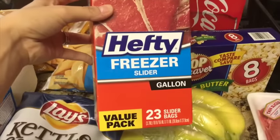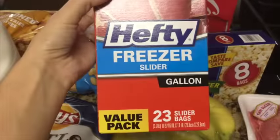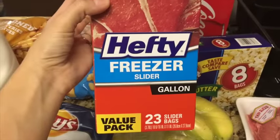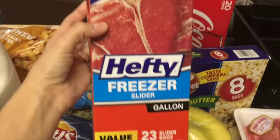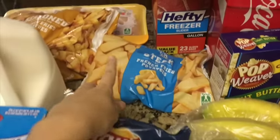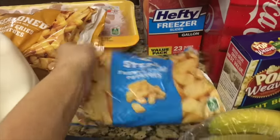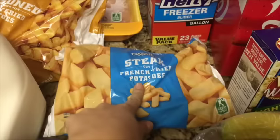Then we got two packs of these because I want to organize all the girls' small toys and the play-doh. So I'm gonna organize all the sets into these ziplocs — this is the gallon one so it's pretty big, 23 bags per box. I picked up two just to organize everything.